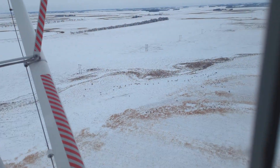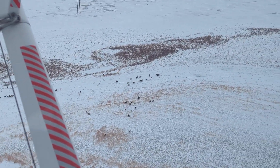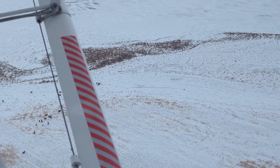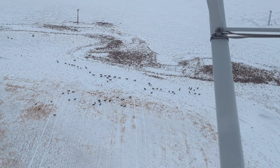We fly monitoring blocks and these blocks can range in size from 90 to over 1,200 square miles. When we see a group of deer we get up and fly over them, trying not to run them so that we can get a good count and they don't just all get mixed up together.